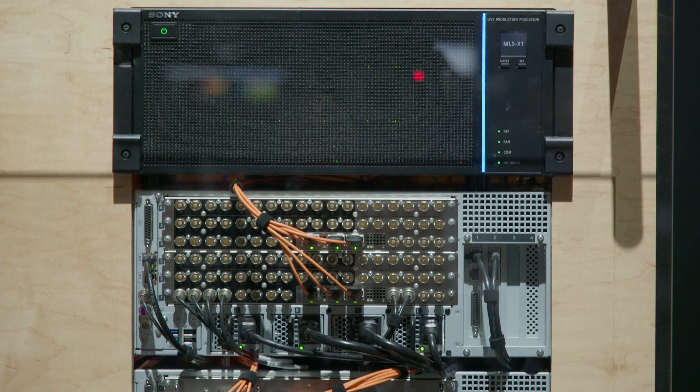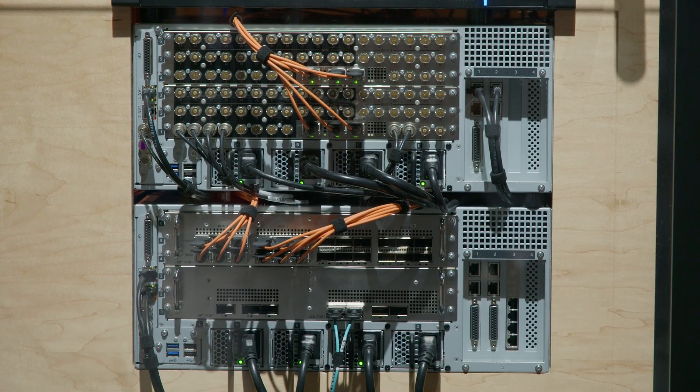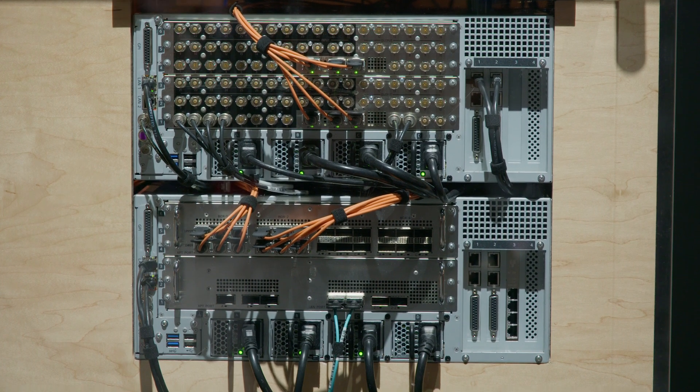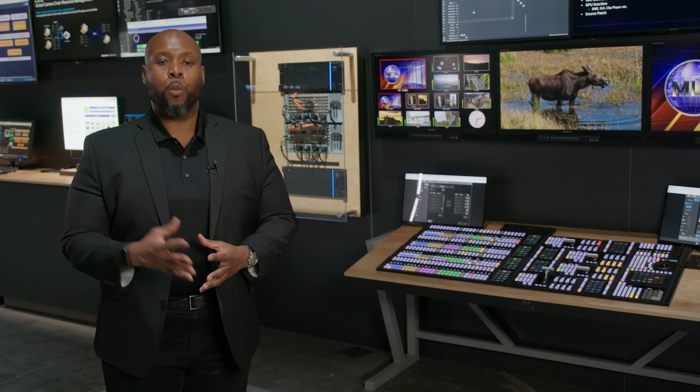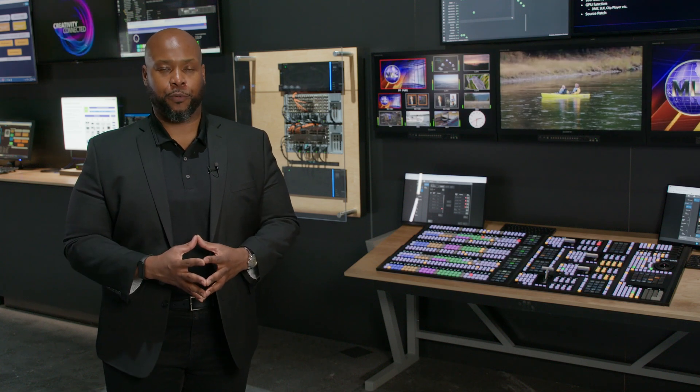We're also introducing brand new SDI boards that allow the MLSX1 to not only address the needs of ST2110 IP environments, but as well as traditional SDI environments. We've also introduced the M2LX software-based live production switcher platform.